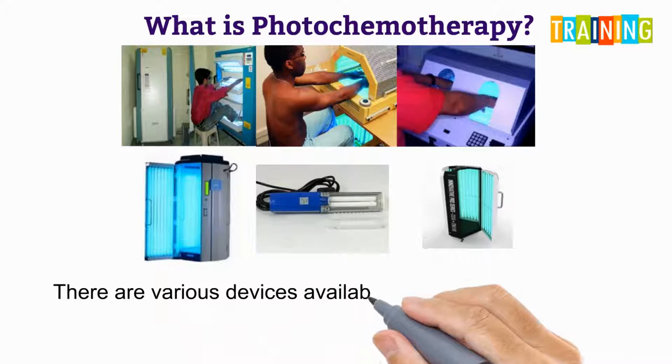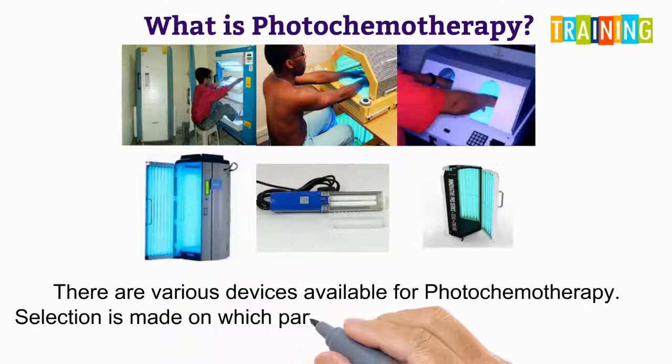There are various devices available for PUVA. Selection is made based on how much and what part of your skin has been affected.